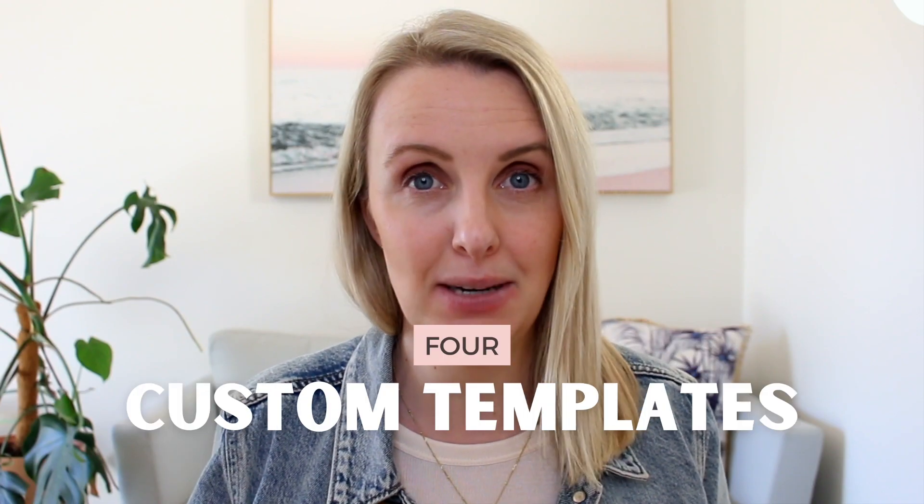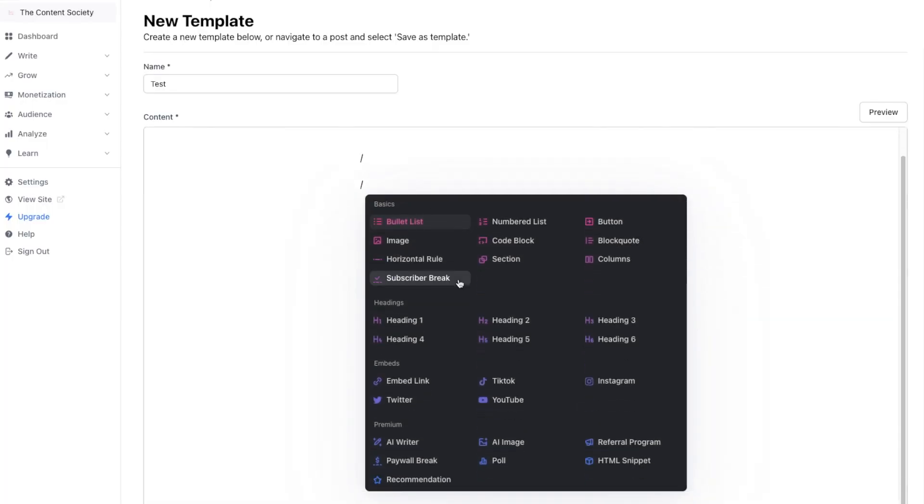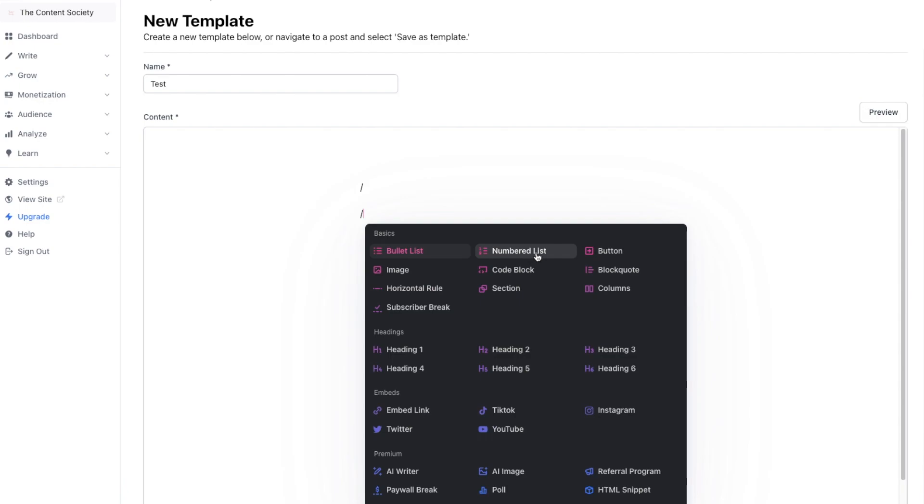Number four is customizable templates. Having a founder who was in those early stages of Morning Brew creating templates manually using HTML, they know exactly what works in an email newsletter template and are offering these to their users of the platform. All elements are customizable, meaning you can change everything from colors and fonts to the spacing between paragraphs.